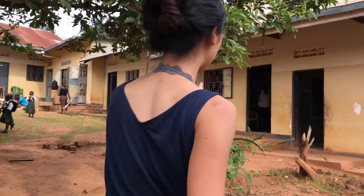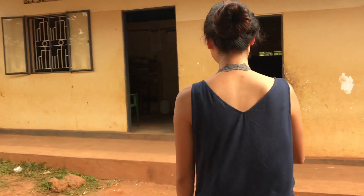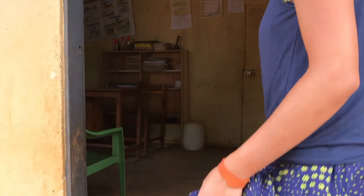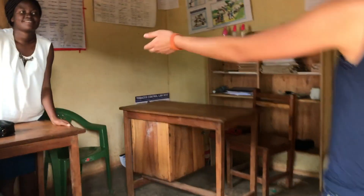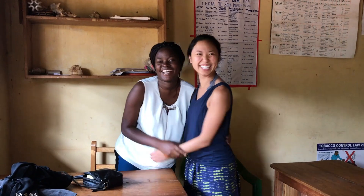Over here, actually, here's Ruth! This is the teacher's office where we have some of our meetings for school programs. And this is Ruth — say hi! Hello! We're taking a video of the grounds for our chapter to see. The beautiful and lovely Ruth. She's wonderful.